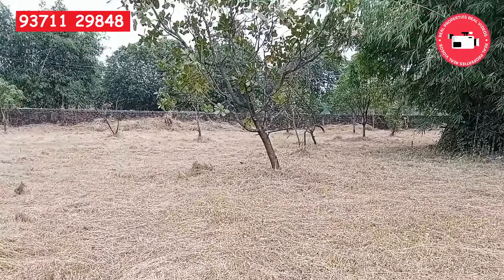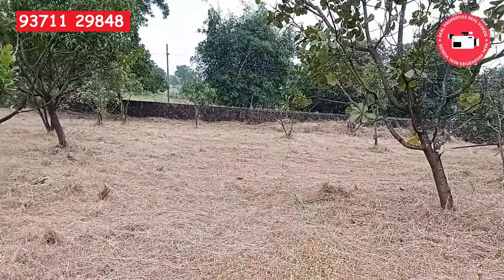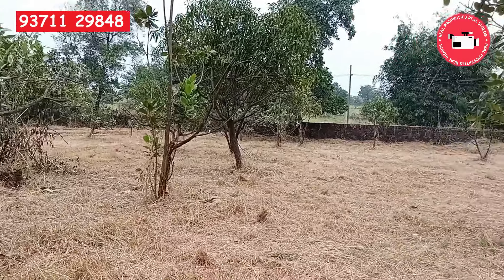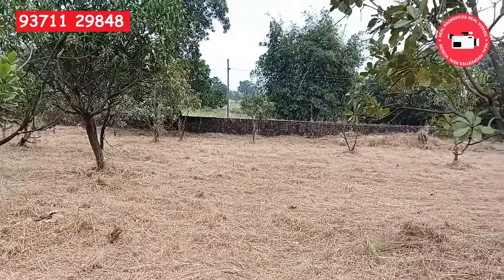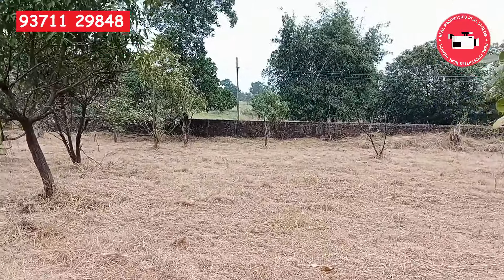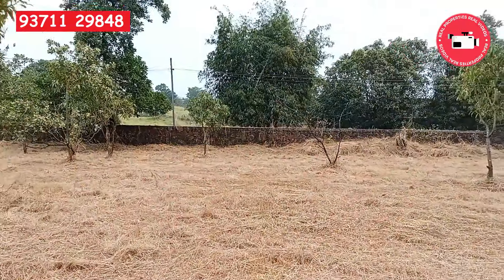The total plot area is 28 Guntha. There are mango trees and cashew trees which are around six to seven years old, totaling approximately 20 in number.